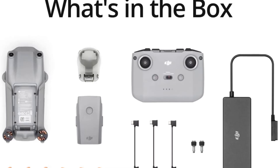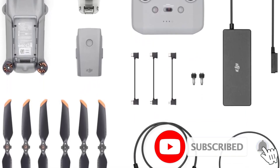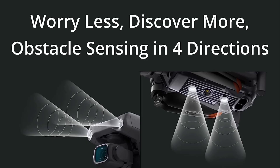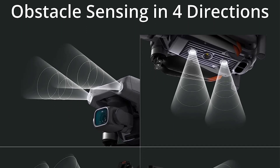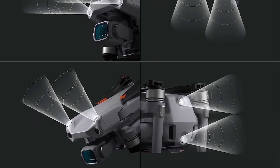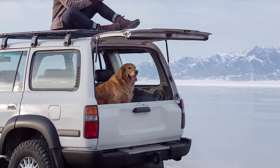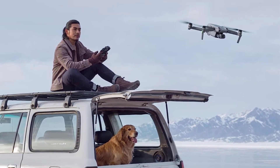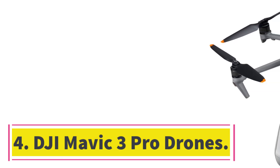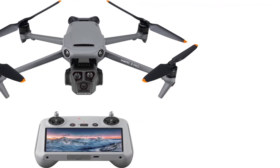The Air 2S is a compelling drone for stills-first creators. The Type 1 sensor may lag behind quad-Bayer chips in pixel count but captures a wider dynamic range, so photographers have more leeway for exposure edits. Video pros should appreciate the 5.4K resolution and choice of three profiles too, but you may want to step up to a Mavic 3 for more serious cinema work. Keep in mind that you must register this drone with the FAA.